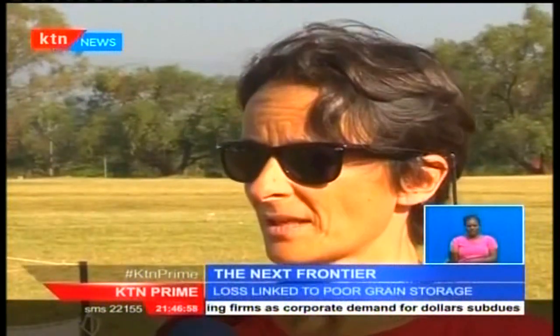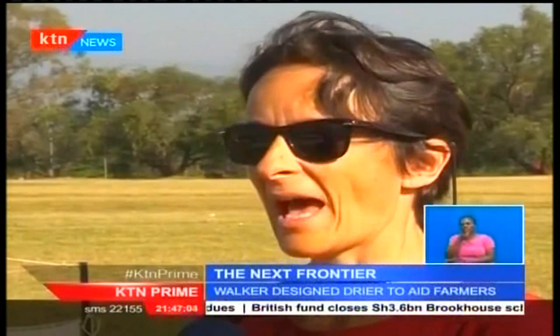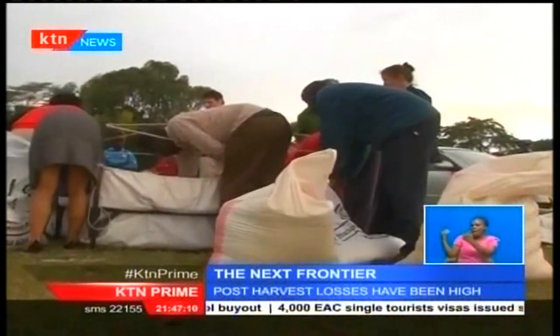The biggest challenge is awareness. If people don't know there's a drying service, they don't ask for one — and therefore, the shellers don't supply a drying service.